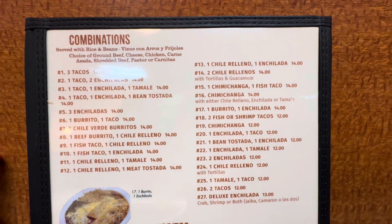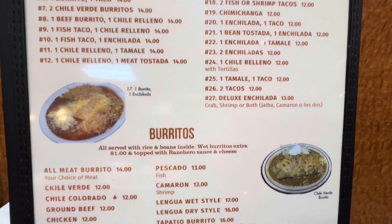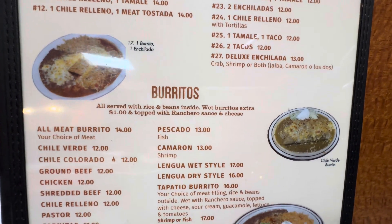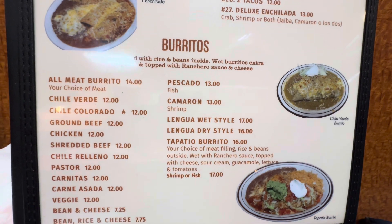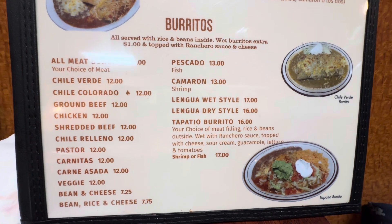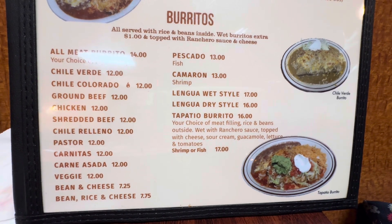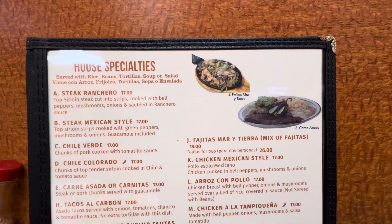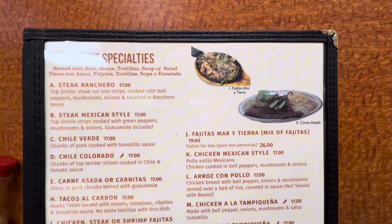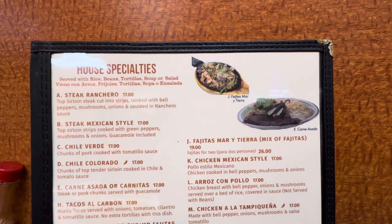Here's the second page of the menu — they've got tacos, burritos. We ordered the fish pescado burrito — that's $13, wet. And we have the lengua burrito dry for $16. Their house specialty, the first one, is steak ranchero at $17. It comes with rice, beans, tortillas, and soup.